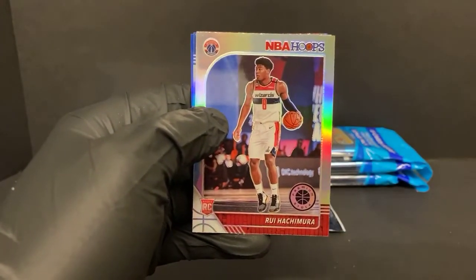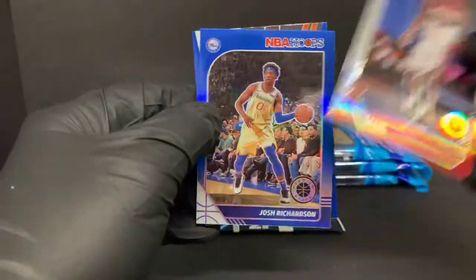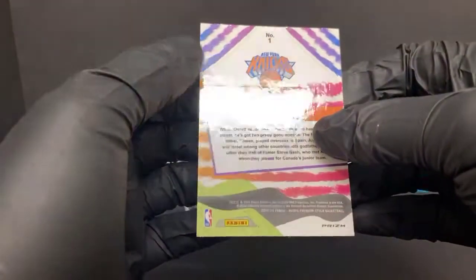Here's a nice silver Rui for the Wizards — not bad at all. Got a blue Josh Richardson. Got a nice blue RJ Barrett — we got next. That's a nice-looking card; jersey matching too. It's not numbered; I haven't seen a blue on the back like that.